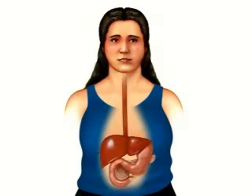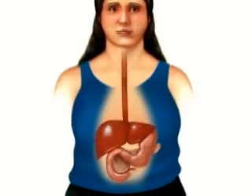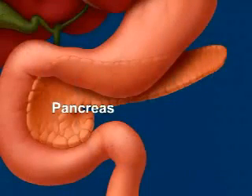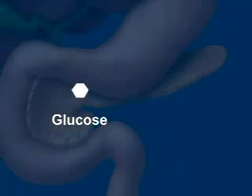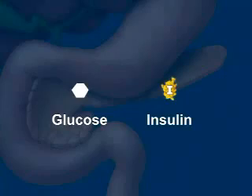Your body uses glucose for energy. Glucose metabolism requires insulin, a hormone produced by your pancreas. Here's how normal glucose metabolism works and what happens when you have diabetes, a disease where your body either can't produce enough insulin or it can't use insulin properly.